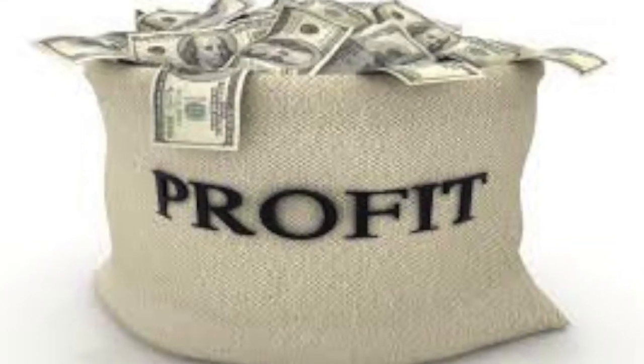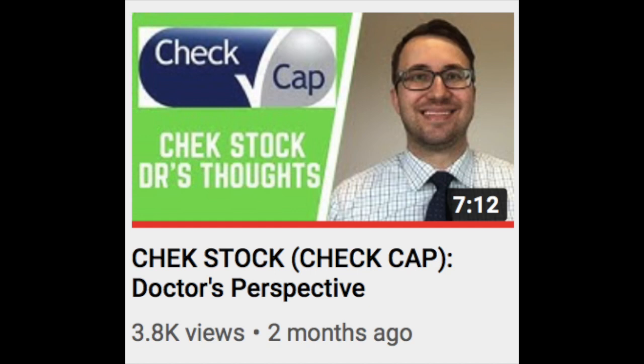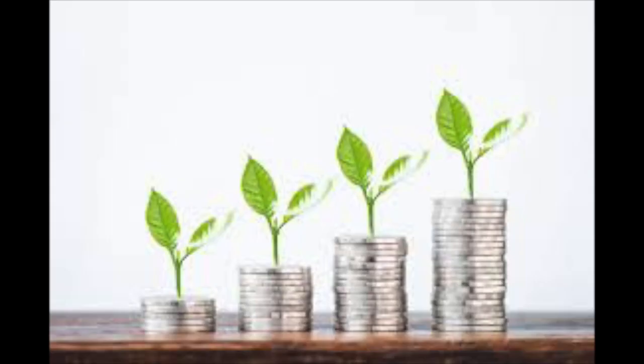This FDA approval could significantly improve patient compliance to colon cancer screenings, which could save countless lives. Now that Check Cap is one step closer to receiving full FDA approval, what does this mean as an investment? Personally, I took my profits earlier today — I originally first talked about Check Cap on my channel a few months ago. Whenever I see this type of movement in a stock I like to take part of the so-called 'buy the rumor, sell the news' strategy. I do expect the share price to pull back, and if that happens I'll consider buying back in, because once the company receives full FDA approval I could see the share price shooting up again.